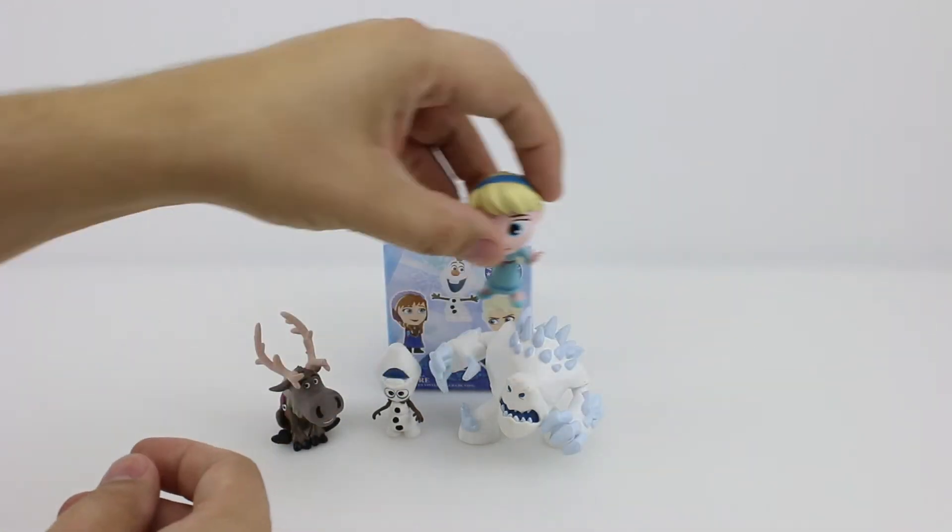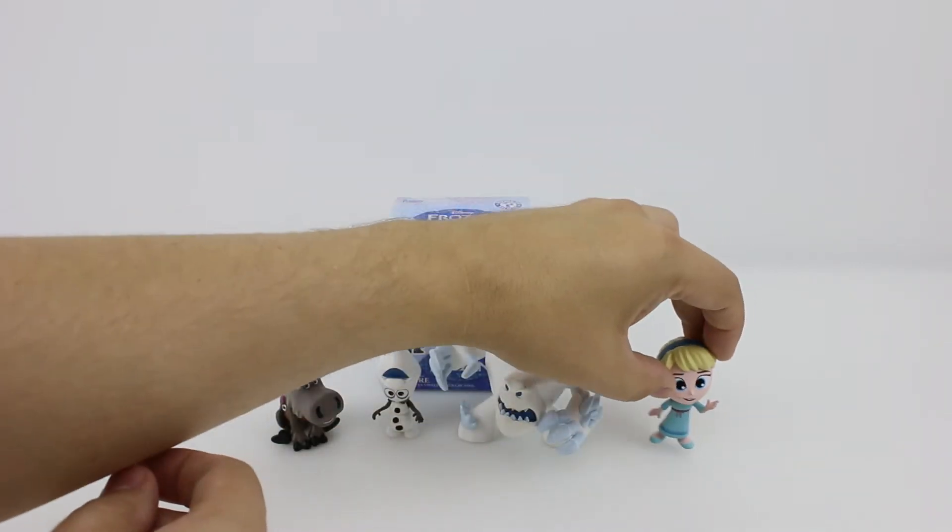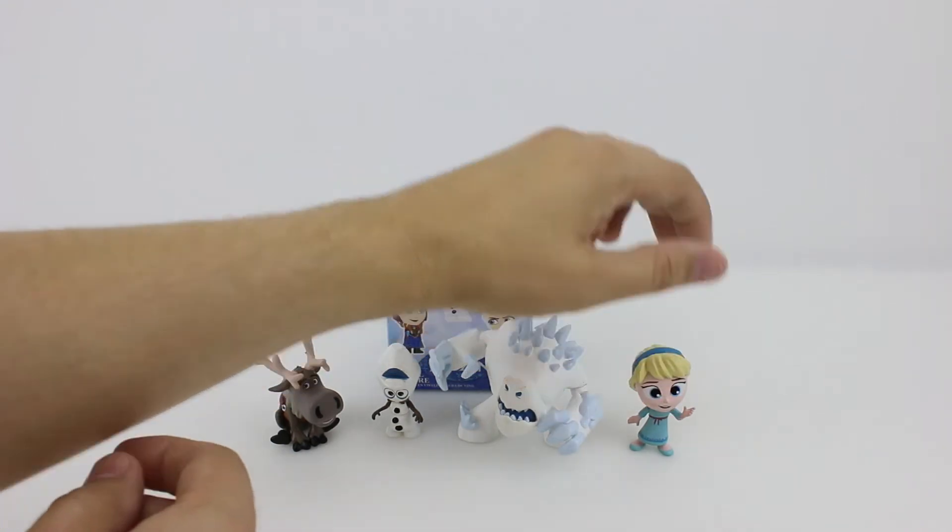Oh, she doesn't want to stand up. There we go.